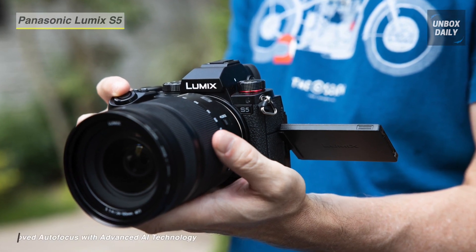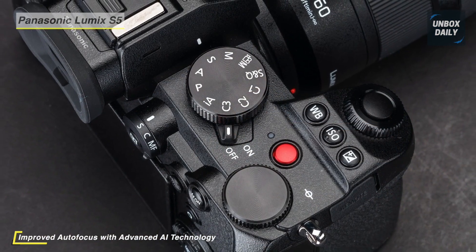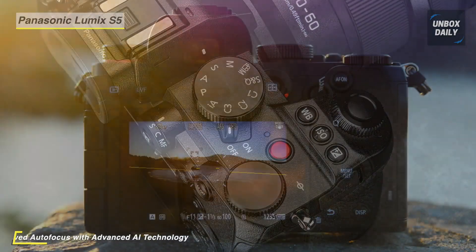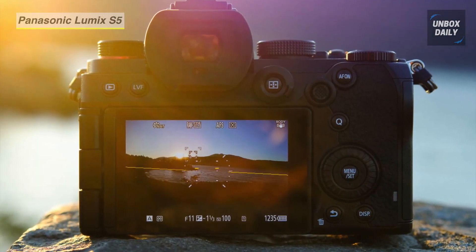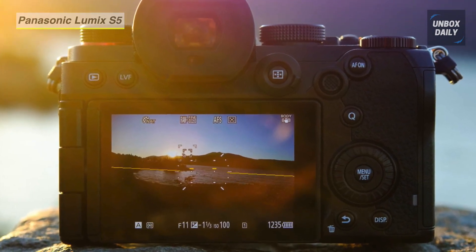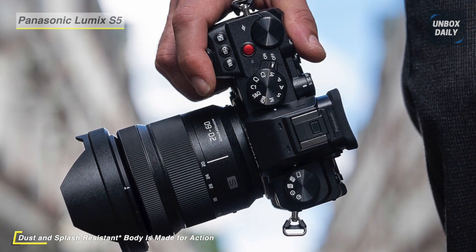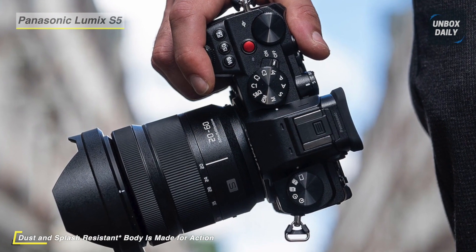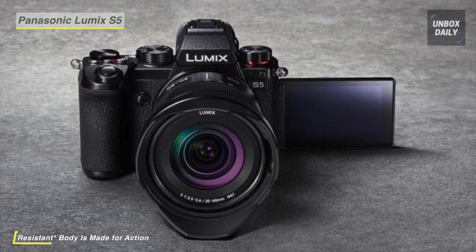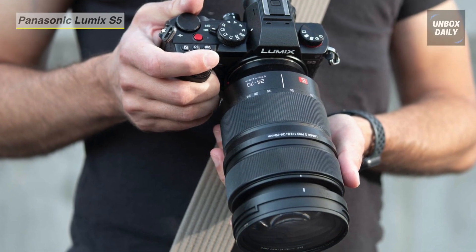Beyond video, it caters to a versatile range of stills applications with 7fps continuous shooting, ISO 100-51200 native range, and even a 96-megapixel high-res shot mode. This camera incorporates a 2.36M OLED electronic viewfinder and a free-angle 3.0-inch 1.84M OLED touchscreen LCD, with built-in Wi-Fi and Bluetooth for wireless connectivity. Dual SD memory card slots are featured for flexible file storage, and the body has a splash and dust-sealed design for working in demanding conditions.